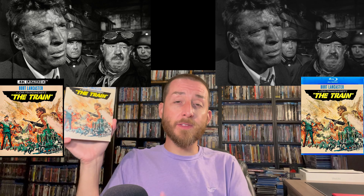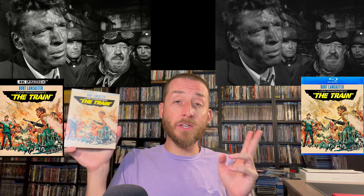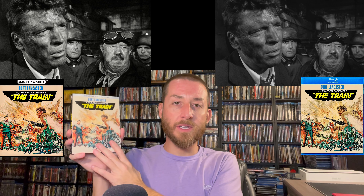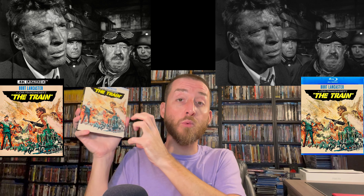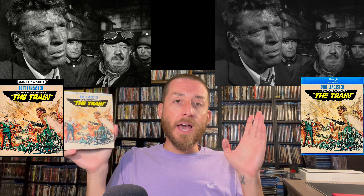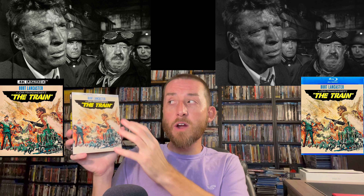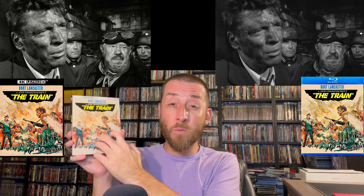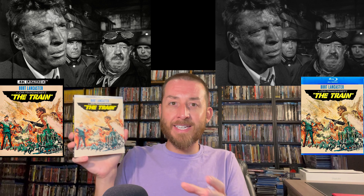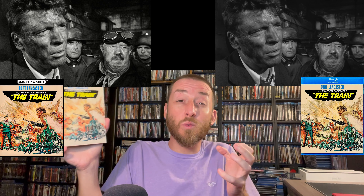Starting off with The Train from 1964 — in comparison to the previous Blu-ray release, something you notice right away is how much the lights and darks on this new 4K release really are brilliant. It has brilliant whites, inky blacks, and no black crush. On the previous Blu-ray, because it doesn't have Dolby Vision and HDR10, that's where these 4Ks for black-and-white films make a massive improvement.